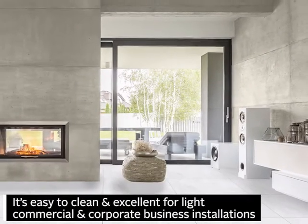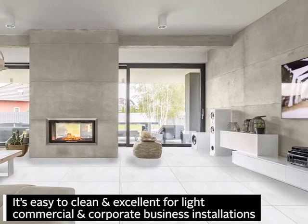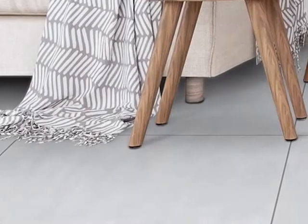It's easy to clean and excellent for light commercial and corporate business installations. Each box has three large A-grade tiles measuring 795 x 795 mm.